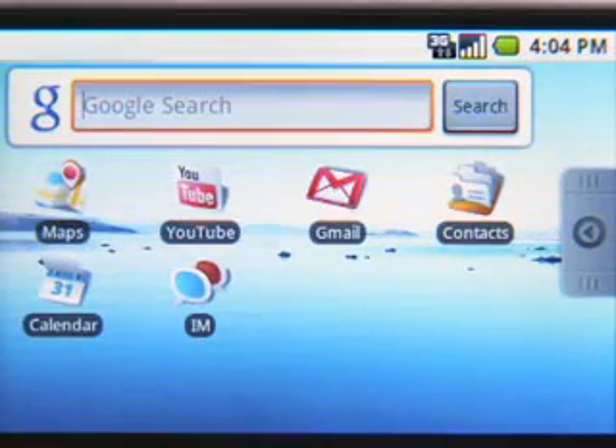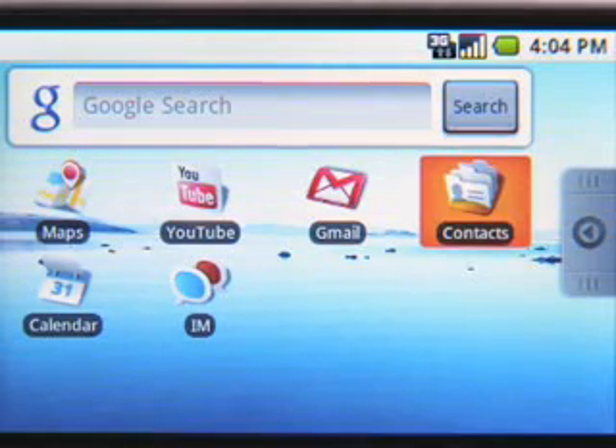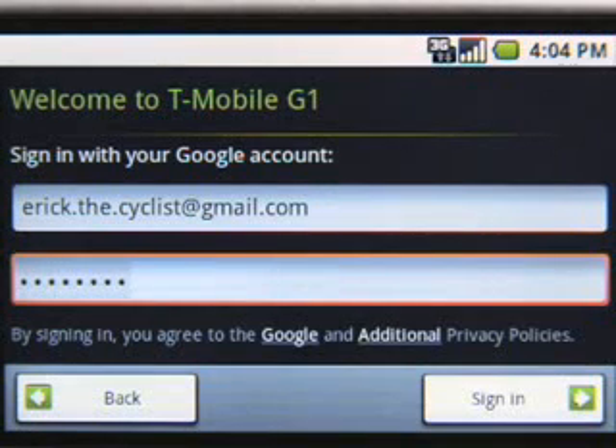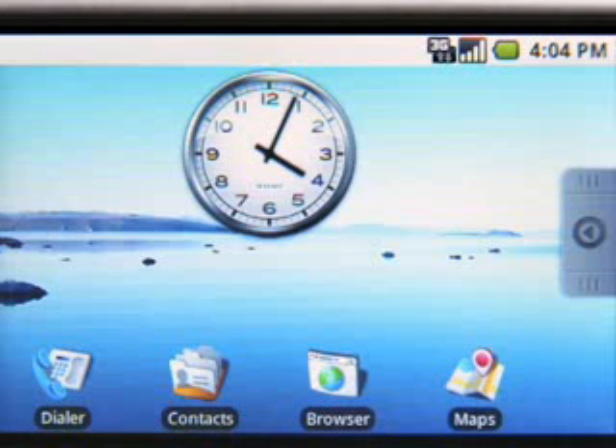There's Search, Maps, YouTube, Gmail, Contacts, Calendar, and Talk. With an Android phone, everything is made simple. Once you log in with a single sign-in, all your Google apps are available and automatically synchronized with the web. You'll never have to log in again.